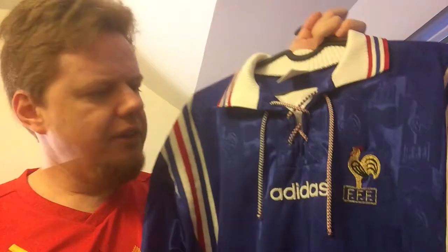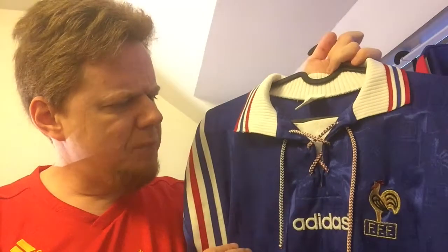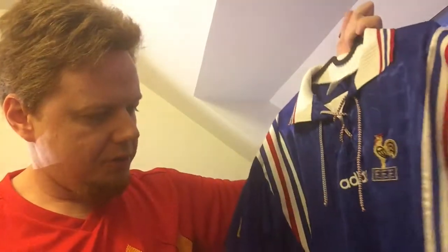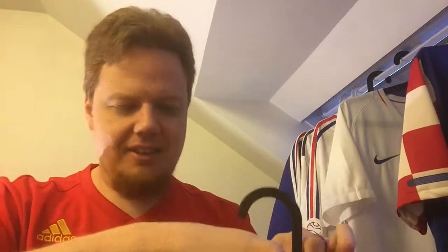For the time, we had the Adidas logo here. I'm not sure, but I think the number was centered down here — this was not yet the time that we had offset numbers, though I'd need to look it up. On the bottom, since this was an authentic product, we had that tag down here. Of course, the players didn't have that. The back is covered in French Federation crests.